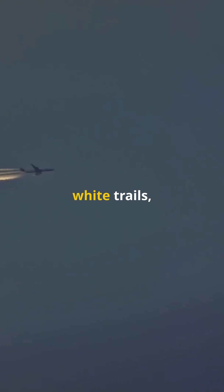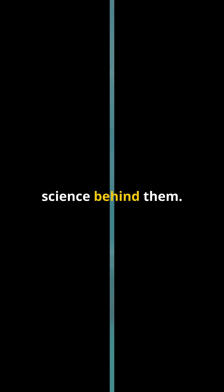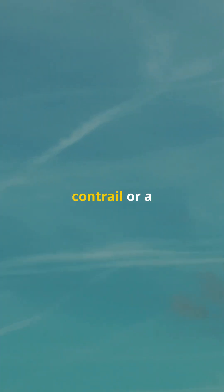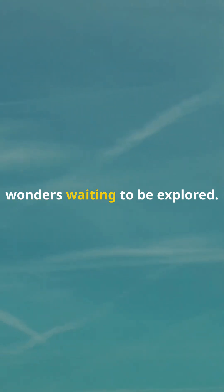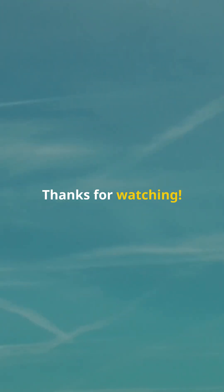So next time you look up and see those white trails, you'll know the cool science behind them. Whether it's a contrail or a skywriting masterpiece, the sky is full of wonders waiting to be explored. Thanks for watching.